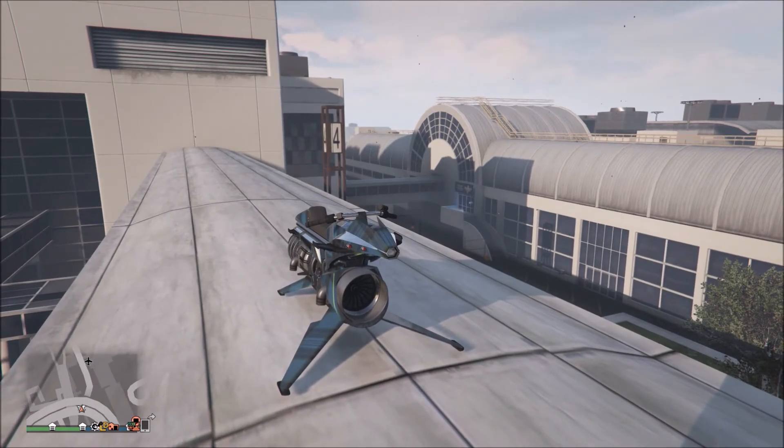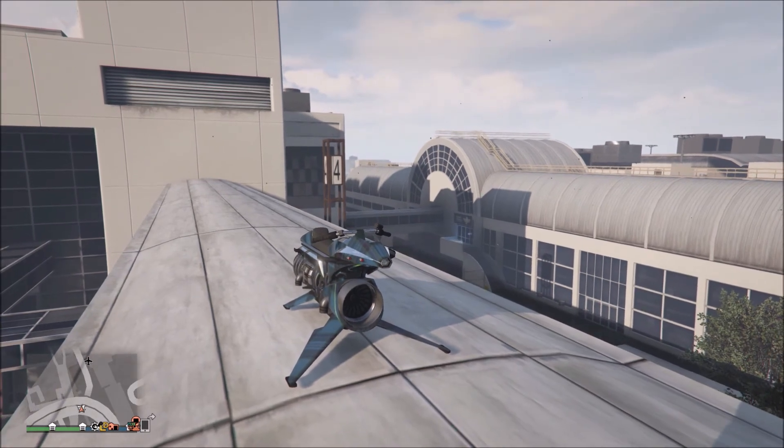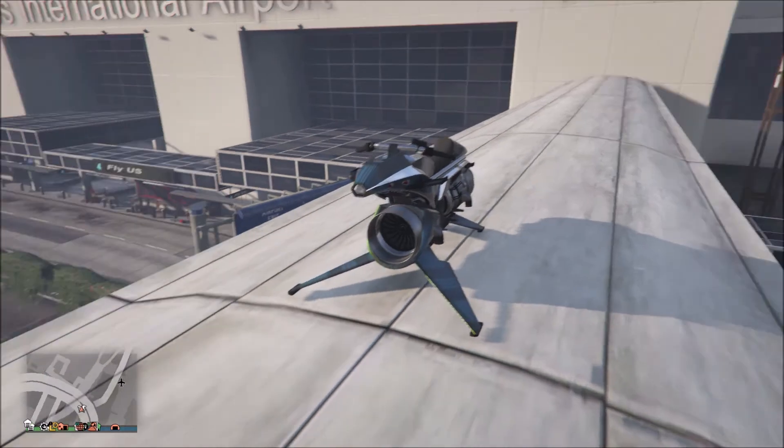For our next vehicle we have the Oppressor Mk2, and honestly this destroyed GTA 5 for a decent while. It's starting to get better because of a recent update Rockstar introduced where you can now lock on to Oppressor Mk2s, which helps a lot. But you still have all the cancerous Oppressor Mk2 players out there. I personally don't go out and kill people with it unless I have to — if they kill me, I'll bring it out and kill them back. Released July 14th, 2018, it's crazy how much it either destroyed the game or made it better depending on who you ask.